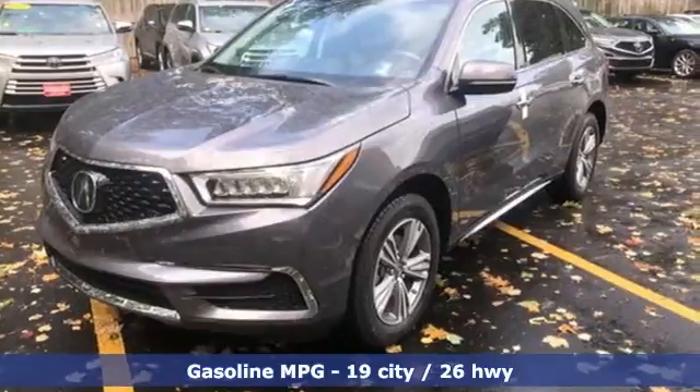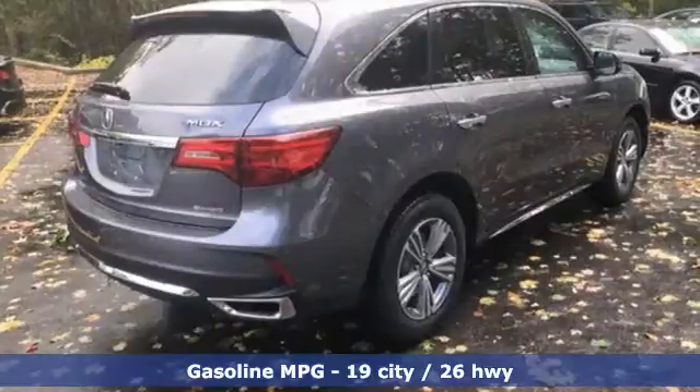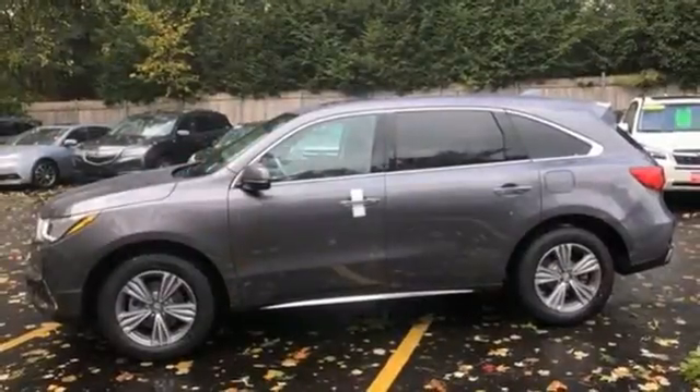It comes with all the amenities you need: V6 engine, four-wheel drive, streaming audio, memory exterior door mirror settings, and front heated leather bucket seats.